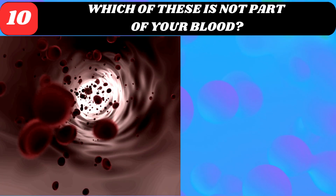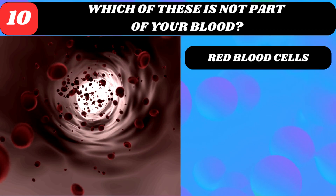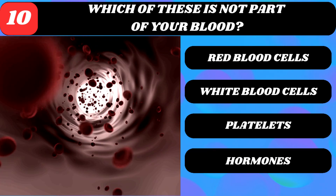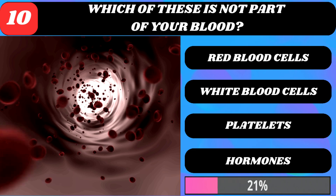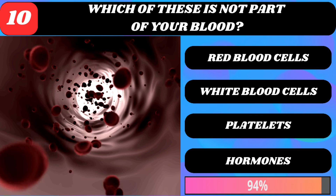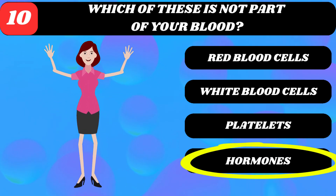Which of these is not part of your blood? Red blood cells, white blood cells, platelets, or hormones? Hormones.